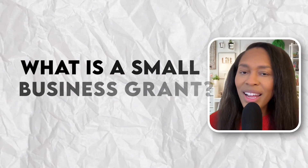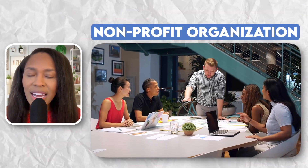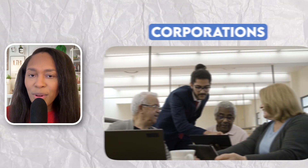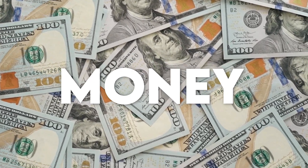If you're wondering what a small business grant is, it is free money or financial assistance given to you by an organization to further their mission. The organizations giving you this money could be the government — think federal, state, or local — also nonprofit organizations or corporations. My favorite type of grant is corporate grants because they are easy to apply for and you can get some really good money.